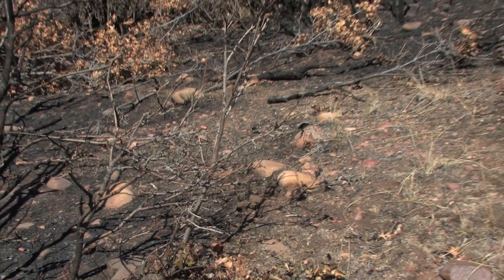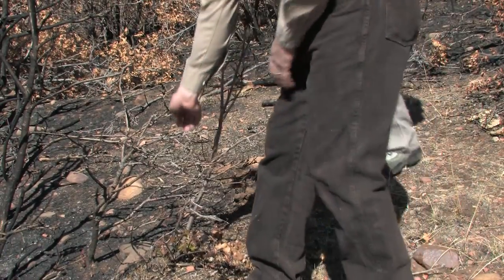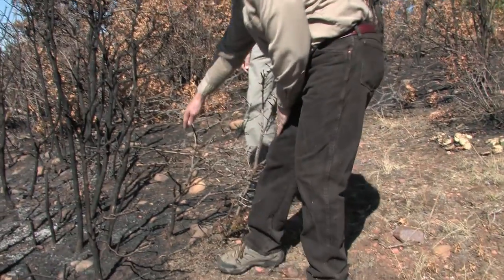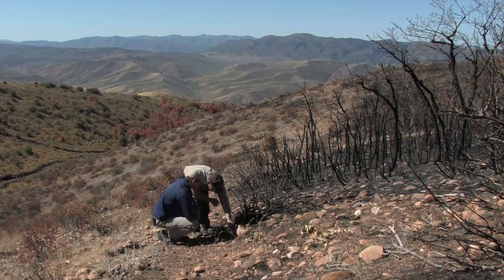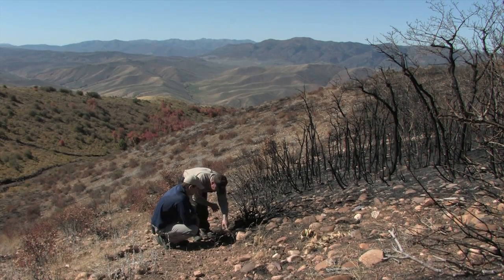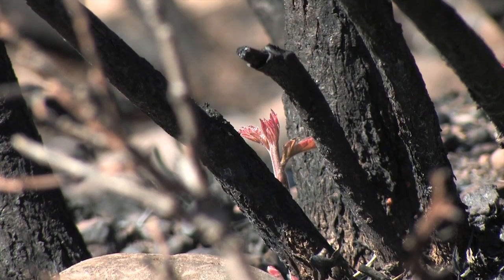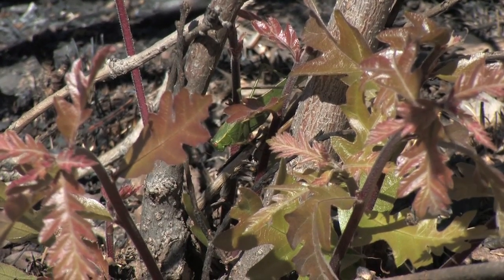Pretty good looking burn area here. You can see re-sprouting starting to happen. It usually occurs at the base of these trees, coming out of the root modules — there's one there, there's some inside there. They're starting to come up, and this has only been a few weeks. We're already seeing this regeneration of the oak. It happens very fast — it's very fire adapted.